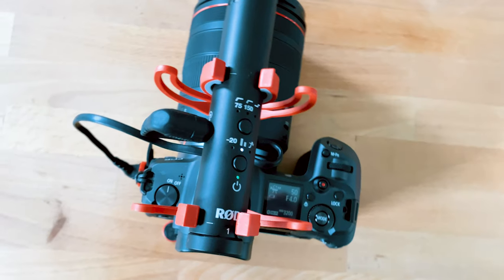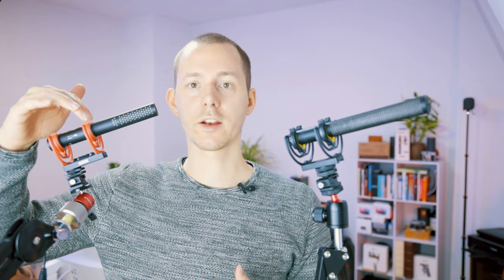One small detail from Rode: they have tiny markings on the microphone to show you exactly where to position the Ricot shock mount — just a small but thoughtful inclusion.